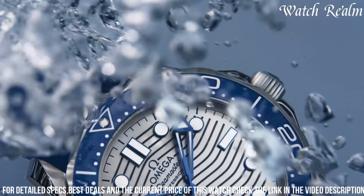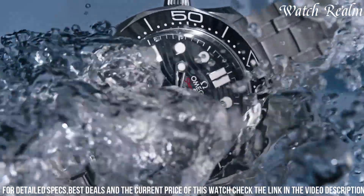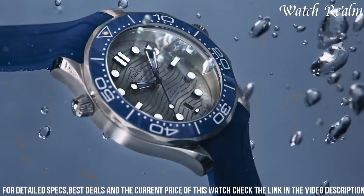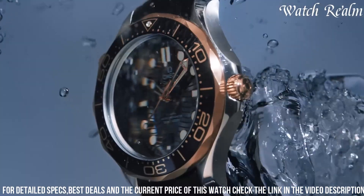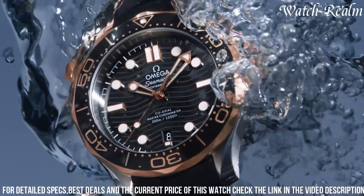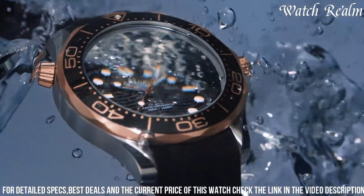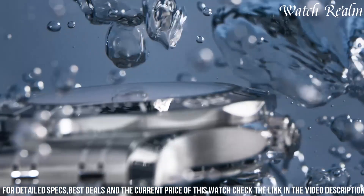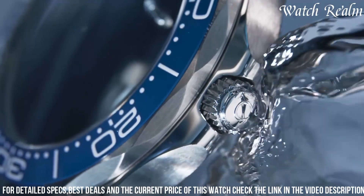Encased in a 42mm stainless steel case with a unidirectional rotating bezel, this timepiece boasts a stunning blue ceramic dial, echoing the allure of the ocean depths. The laser-engraved waves on the ceramic dial add depth and character, while the luminescent indexes and hands ensure optimal visibility in low-light conditions.